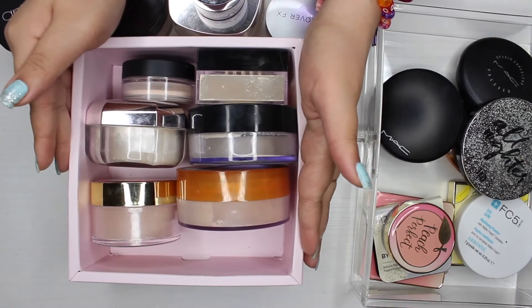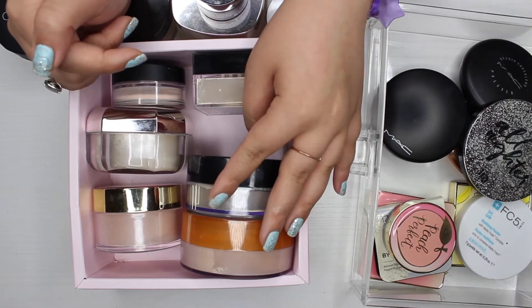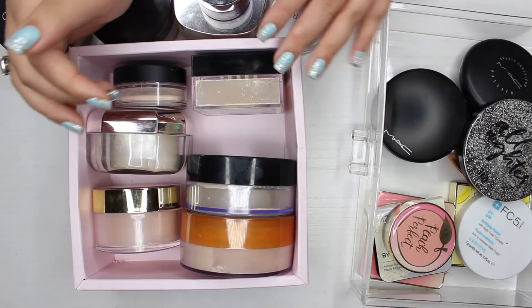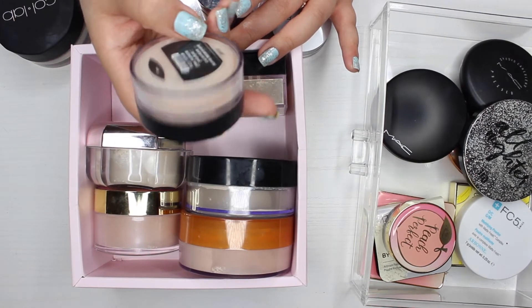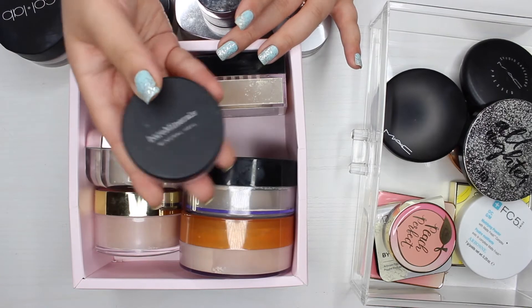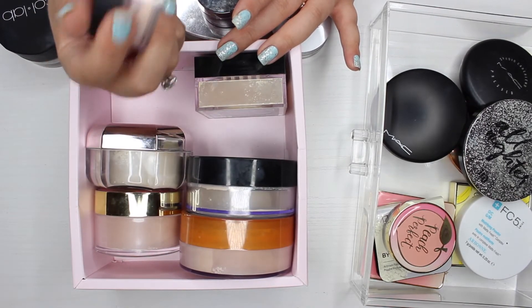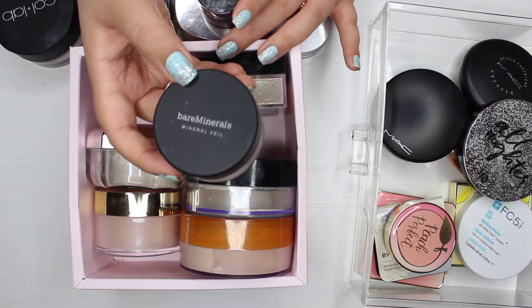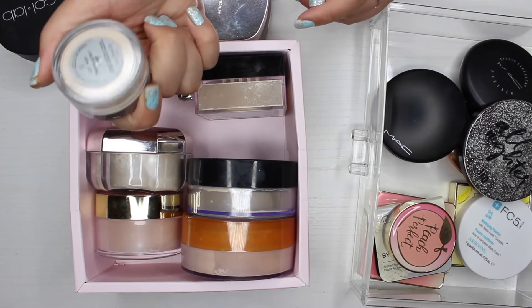I'm having such a hard time getting rid of powders because I have oily skin and I like keeping them. The next powder I have is by Bare Minerals — the original mineral veil. My mom is actually obsessed with these, so I might just give this one to her since I don't see myself using it.